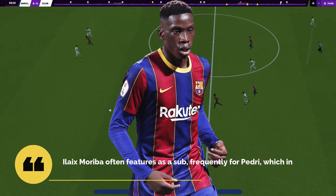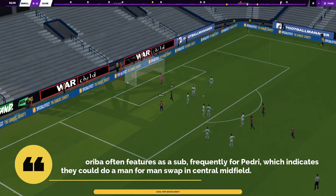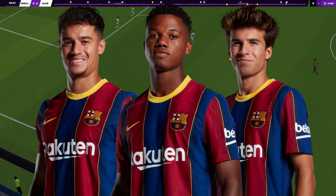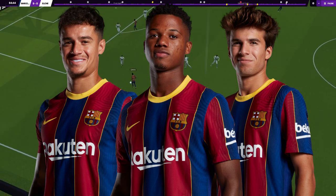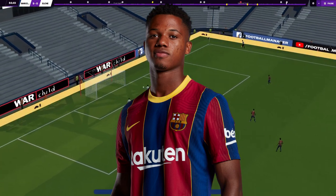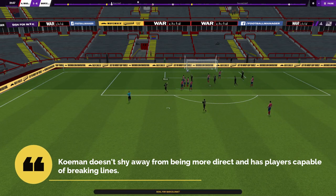Jordi Alba and Dest are currently the side's wing backs, but it's a job that Junior Firpo and Sergi Roberto can do. The talented Ilaix Moriba often features as a sub for Pedri, which indicates they can do a man-for-man swap in central midfield. Coutinho, Fatty, and Puig are even more talented players who can come in if Griezmann or Dembélé need a rest. Barcelona have been a great possession side with this system, but Koeman doesn't shy away from being more direct and has the players capable of breaking lines.